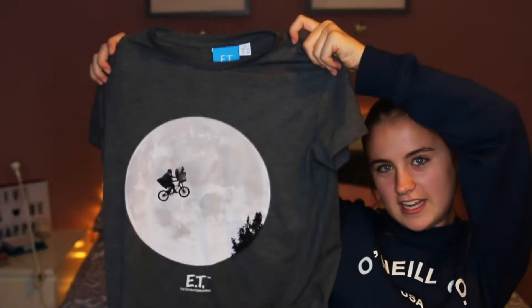The next thing I bought from Primark is kind of Halloween-y. It's this ET top and it has him flying on the little bike. This was like six pounds. Oh my god, it's grey as well - grey is literally my favourite colour. When I go shopping you have no idea how many grey tops I pick up. For six pounds and it's ET, I thought why not, it's Halloween, let's do it.